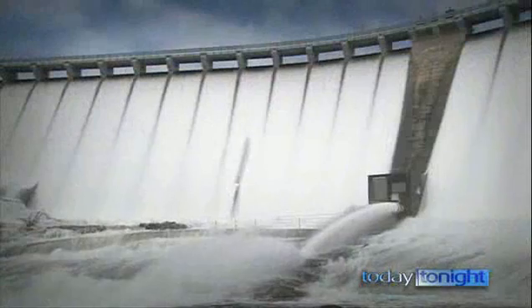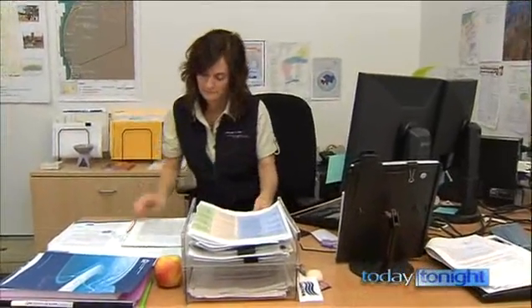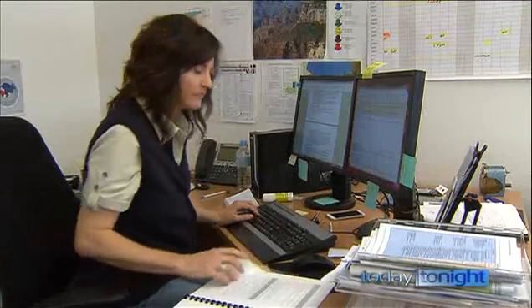The last time Wellington Dam overflowed like this was back in 2009 — tipped over the edge by our wettest September in 40 years. So you'd think with all that rainfall we'd have plenty of water. But over time, there has been less and less water getting into the ground. A scientist with the Department of Water, Dr Sandy McHugh, says monitoring our biggest water resource is a massive scientific mission.